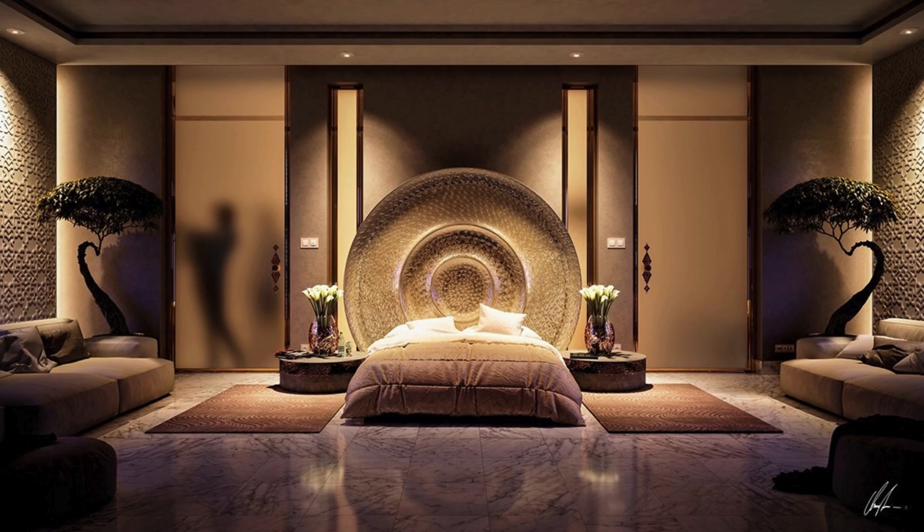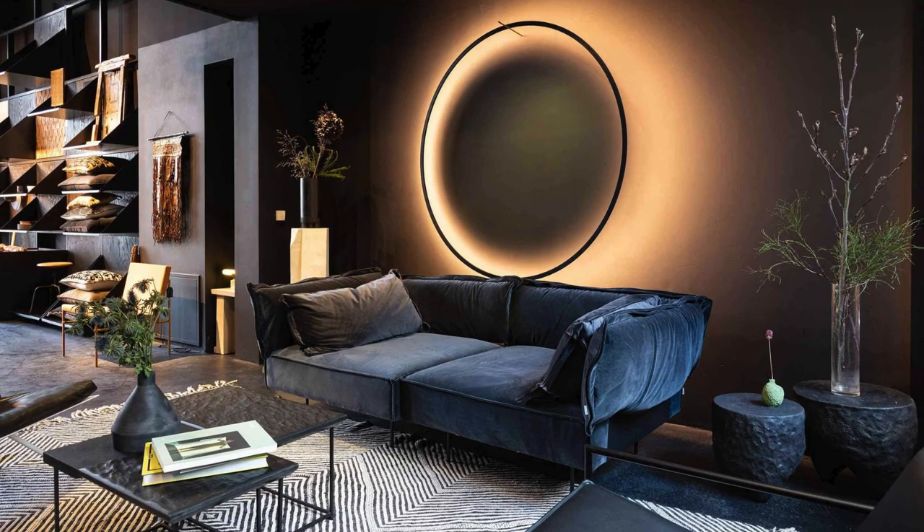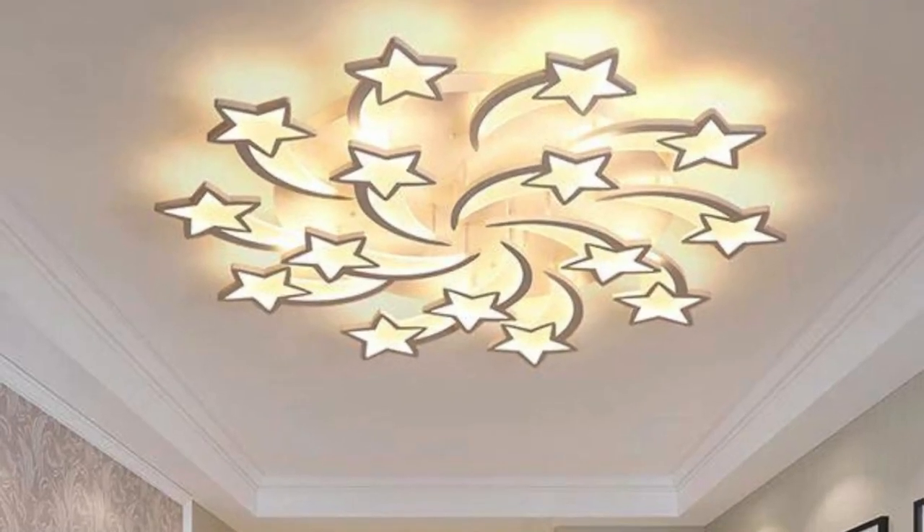The room's lighting design goes beyond mere functionality; it is a narrative woven with luminescent threads, creating an enchanting tapestry of moods. Smart bulbs, seamlessly integrated into the room's architecture, allow for dynamic color changes, adapting to the time of day or the desired atmosphere.